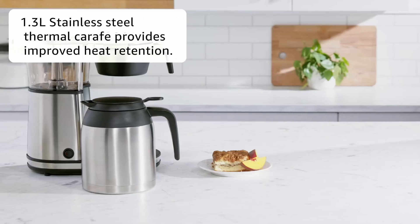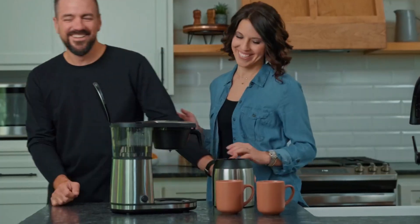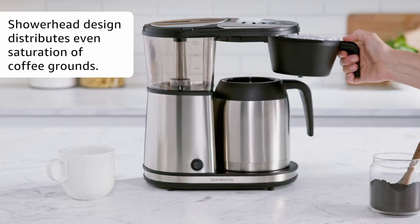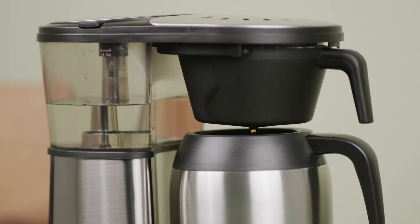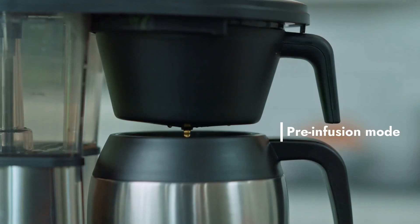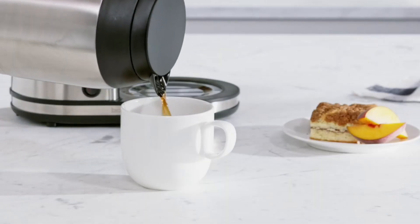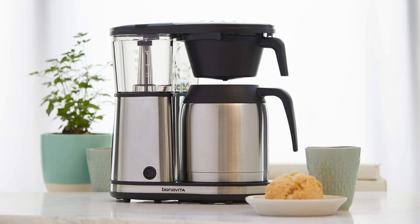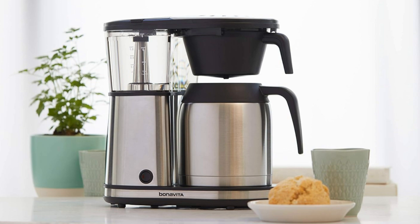The stainless steel thermal carafe is durable and double-walled, keeping your coffee at the ideal temperature for longer periods. The shower head and filter basket combination works harmoniously to saturate the coffee grounds evenly, ensuring uniform flavor extraction. Additionally, the optional pre-infusion mode allows freshly roasted coffee to bloom before brewing, further enhancing its flavor. This coffee maker is designed to fit seamlessly into any kitchen decor, providing enriching and delicious coffee experiences without any fuss.